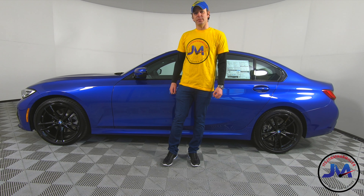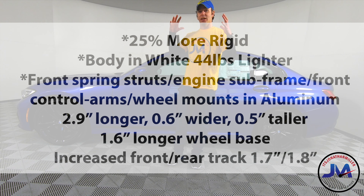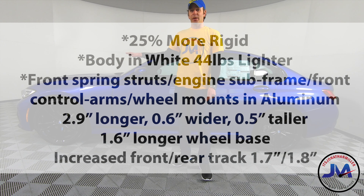BMW has gone to great lengths to increase rigidity and lighten up the car. This car is actually 25% more rigid than the outgoing model. The body in white — basically the frame of the car before it's painted — is 44 pounds lighter than its predecessor. The front suspension pieces, engine mounts, and subframe are now in aluminum to save weight. So you're going to get a really good handling car, lighter on its feet, more nimble. BMW is definitely keeping the sporty feel of the 3 Series.